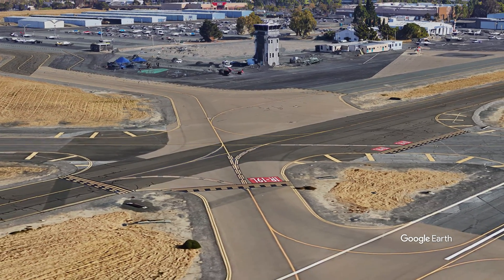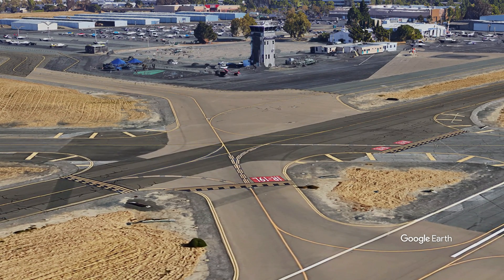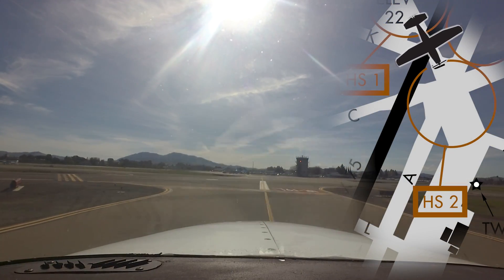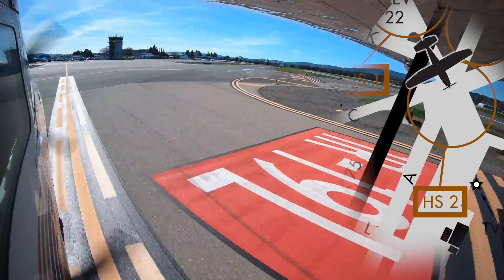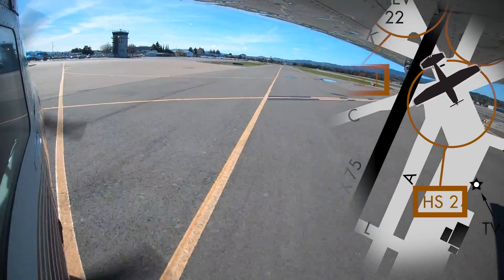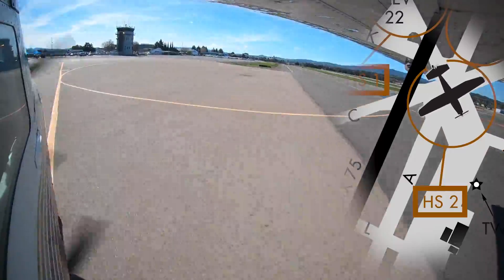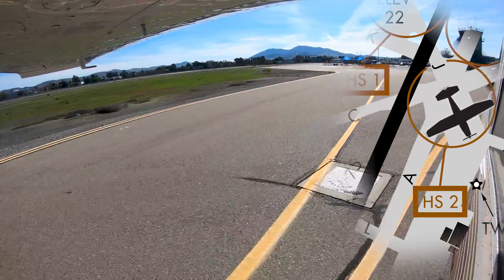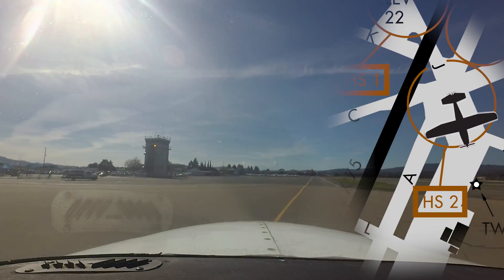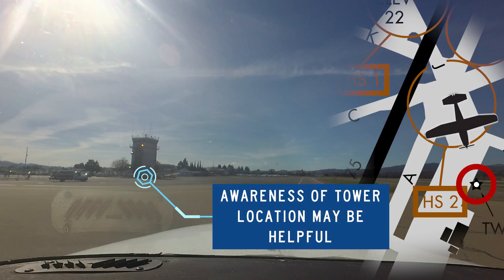Hotspot 2 is simply a complex intersection of multiple taxiways. The intersection of taxiways Juliet, Alpha, and Charlie can confuse any pilot and lead to an inadvertent runway incursion on runway one right, one niner left. Understanding your complete taxi route, including turns and hold short instructions, before you taxi will help avoid this potentially serious error.